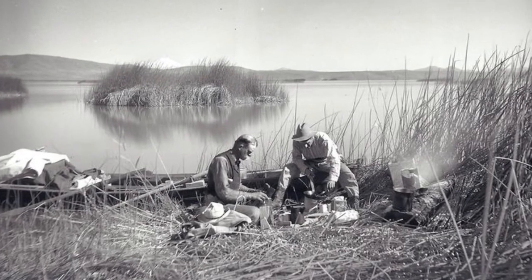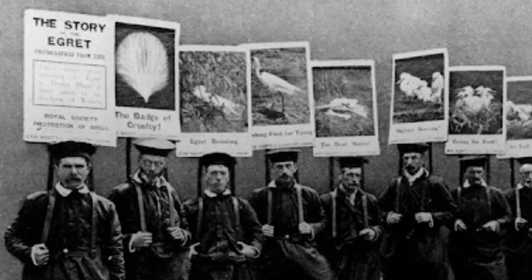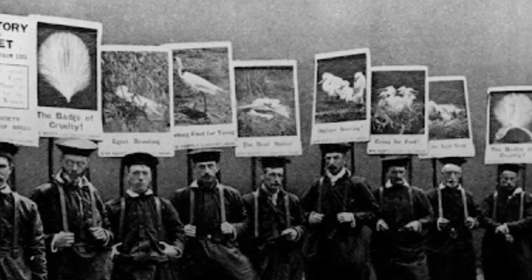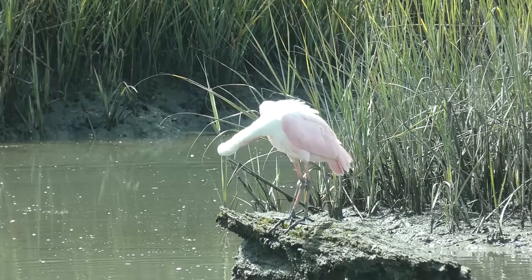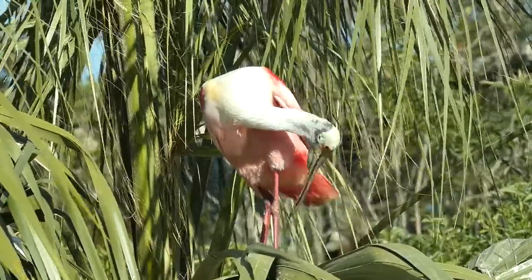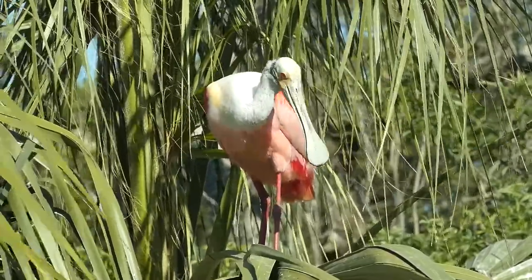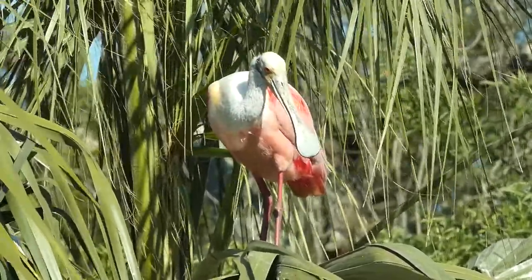In the early part of the 20th century, with the plume industry declining and bird conservation laws being put into effect, spoonbills began to slowly reappear in South Florida and extreme South Texas. Over the years, they have slowly regained much of their original range and even extended their range in some places.